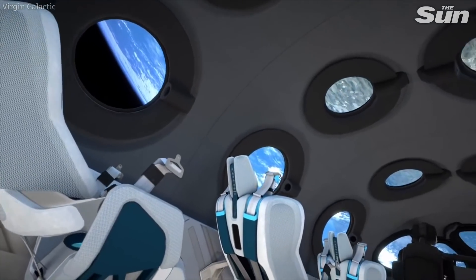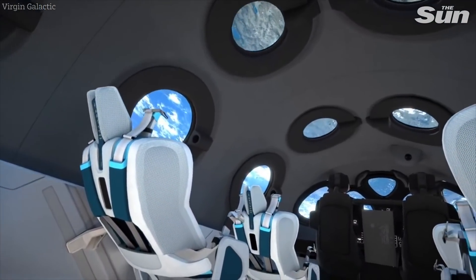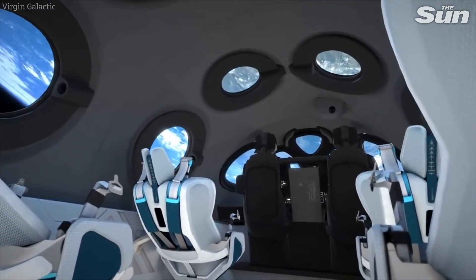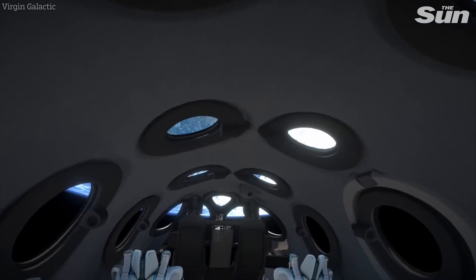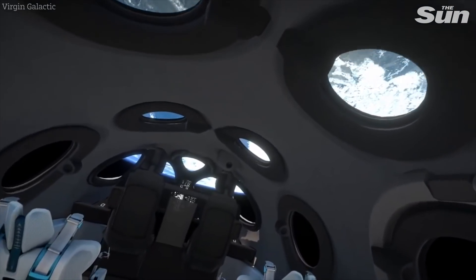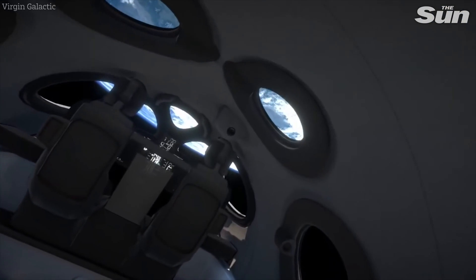We're fortunate enough to work alongside several astronauts at Virgin Galactic, and their experiences of space tell us that it's deep, deep black, and that Earth is extremely bright, giving us the most beautiful and natural light source on board. But we also know the importance of lighting in our environments and how we can use that to enhance your experience, so we've taken the opportunity to incorporate lighting into our spaceship as well.